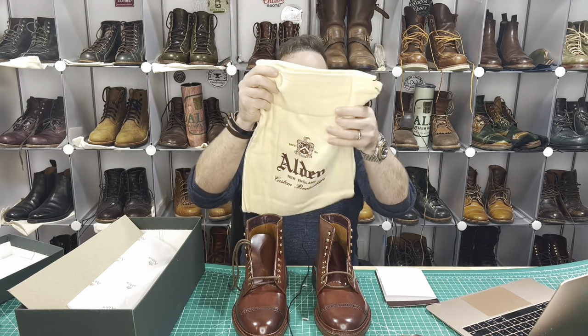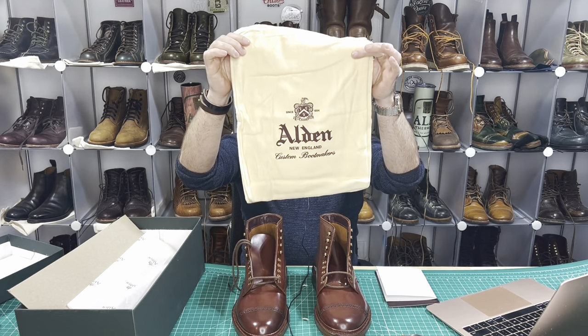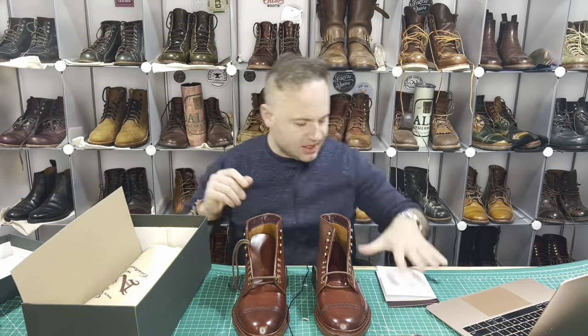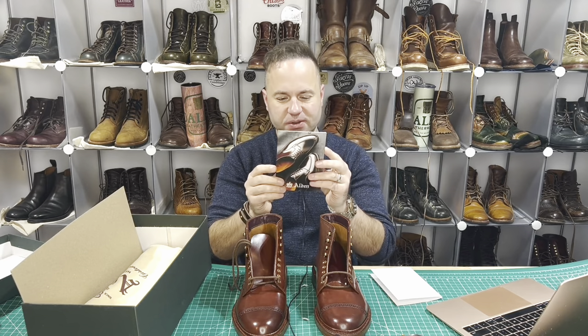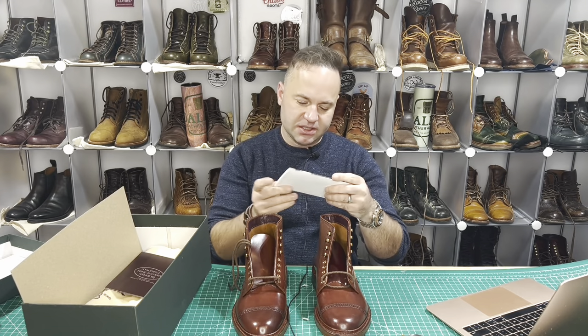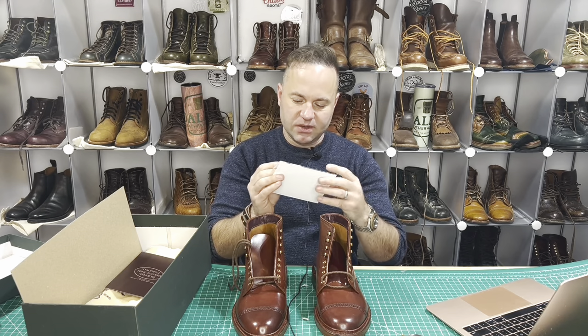They came with these beautiful, fresh flannel Alden boot bags, as well as some lovely literature on Horween Shell Cordovan and a nice little insert from Aldwine Raleigh's shop. Matt says, Dale, thank you, my friend.